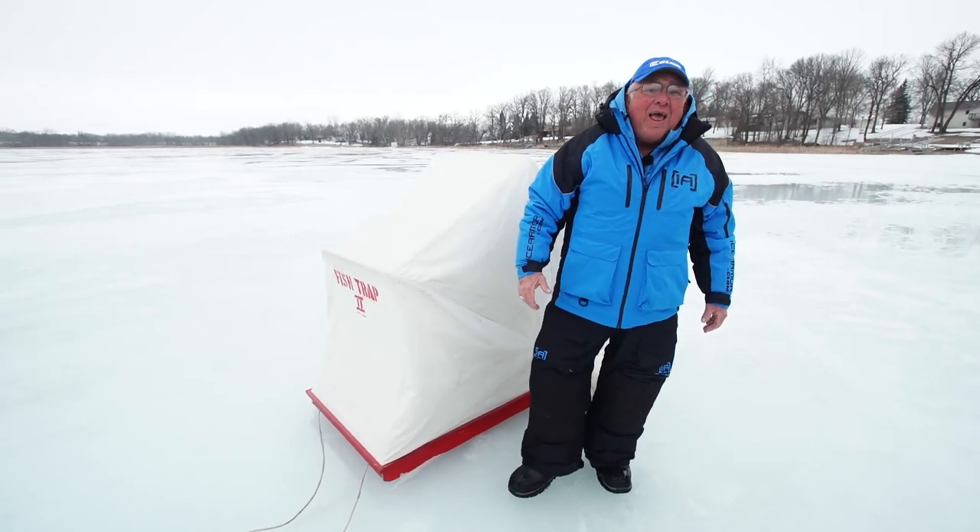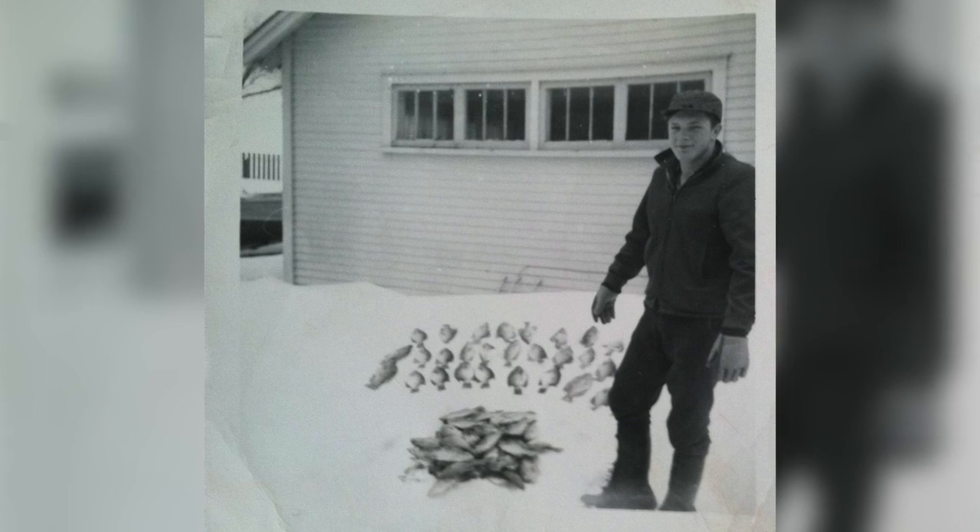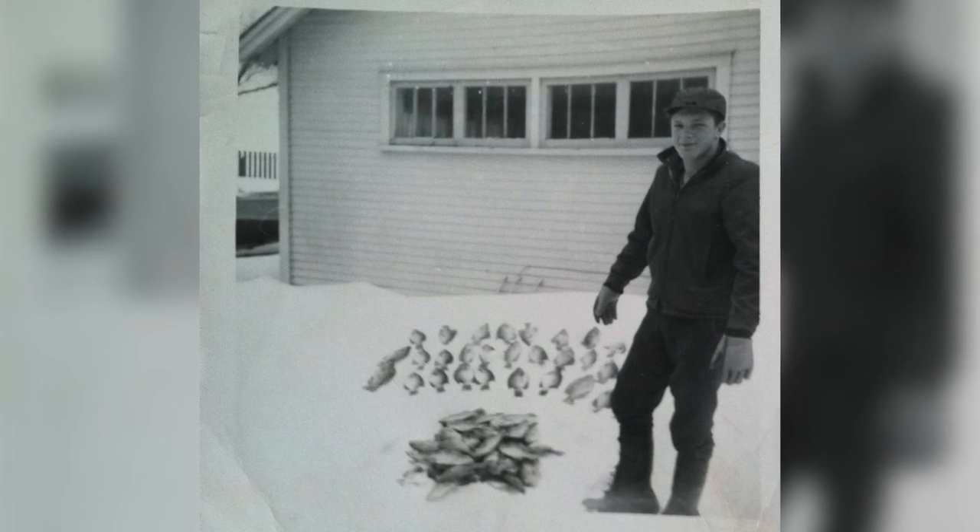40 years ago, maybe even 50 years ago, I was an avid ice angler, getting out on the ice every chance I got. And I knew I wanted to be more comfortable.